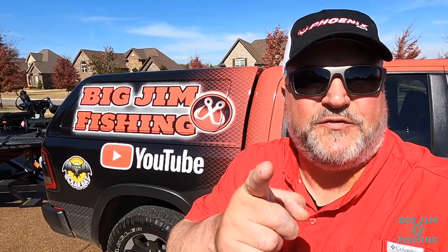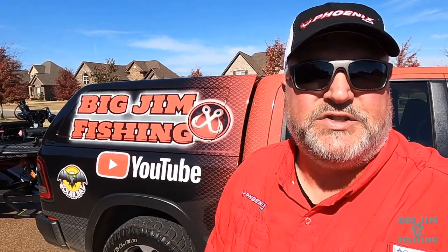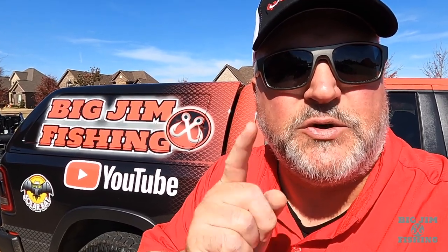Hey, this is Big Jim with Big Jim Fishing. Welcome back to the channel. Today's video is going to be about the best and most secret option you can get on a Phoenix boat. So stay tuned.